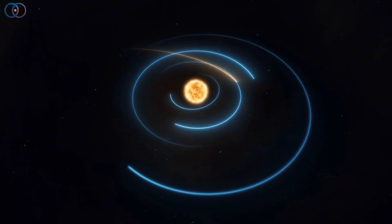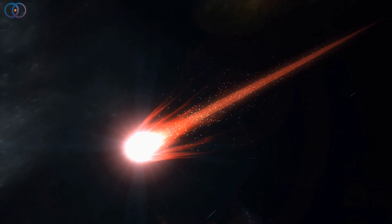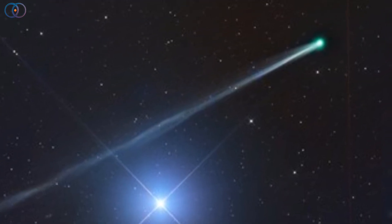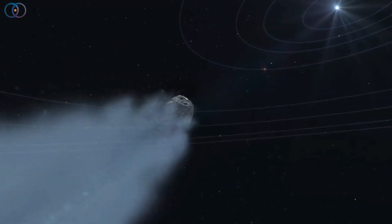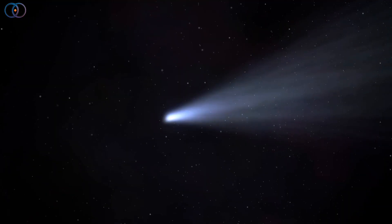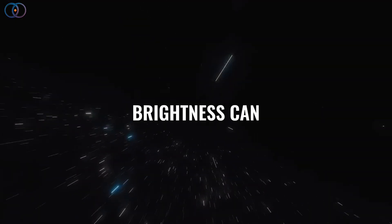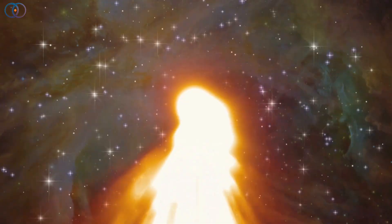Right now, estimates put the nucleus of SWAN at just a few kilometers across, which is pretty typical for a comet. Its apparent size compared to other recent comets comes not from an enormous solid core, but from how much material it's releasing as it gets warmer. Some headlines online are comparing it to other comets like ATLAS, saying it's 100 times bigger, but that's more about its brightness and tail size than its actual mass. Brightness can be tricky because it depends on how reflective the dust is and how active the surface becomes.